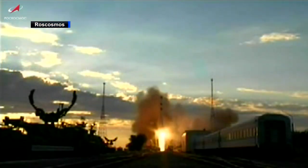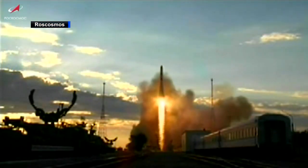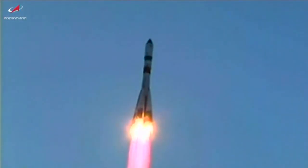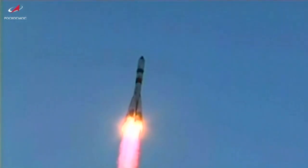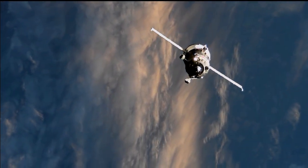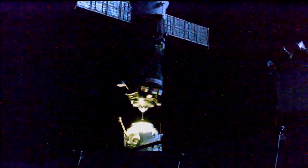In addition to the EVA, the crew welcomed a cargo resupply delivery. The uncrewed Russian Progress 76 launched on a Soyuz rocket from the Baikonur Cosmodrome in Kazakhstan on Thursday morning, and docked to the station's Russian segment on Thursday afternoon. Progress 76 delivered almost three tons of food, fuel, and supplies, and will remain docked for more than four months before deorbiting into the Earth's atmosphere.